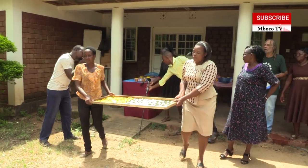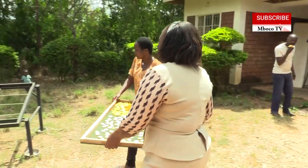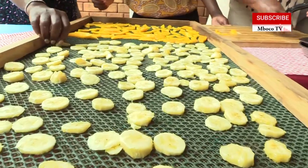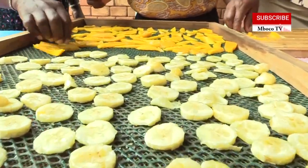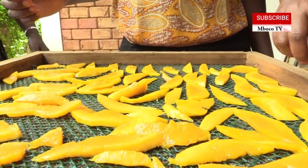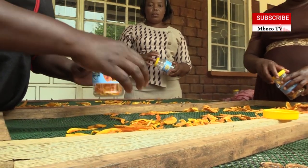The process would be harvesting first. Different types of foods would require drying at different stages. For example, with mangoes, the most delicious are harvested when they're very ripe and sweet, but not too soft. Because they dry in about 14 hours, or less, depending on the sun. Which means once they're dried, you put them in a container, seal it, and you can keep them for well over a year.